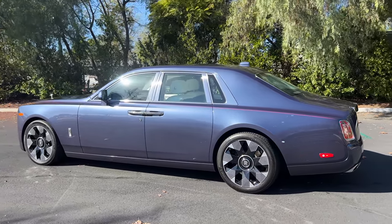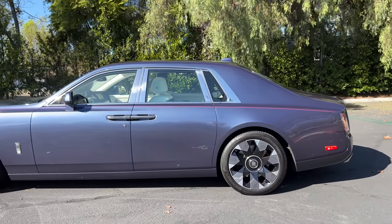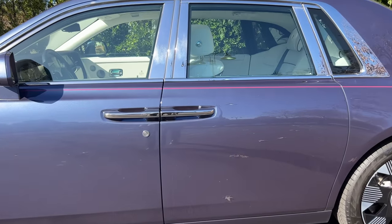What do you guys think though? Is this better or worse looking than a Mercedes-Maybach S-Class? Let me know in the comments and let's check out the interior.